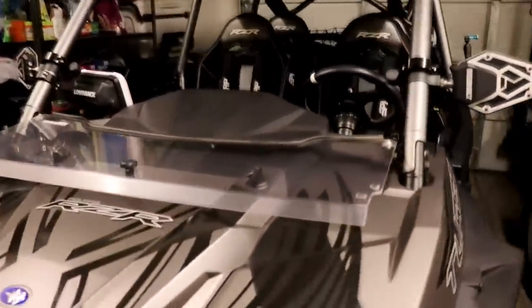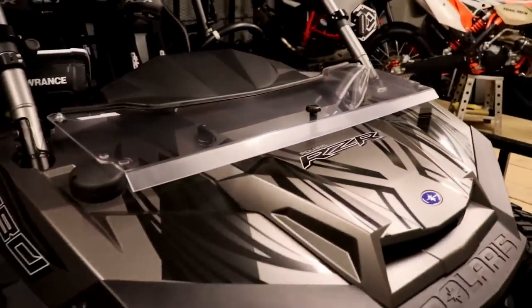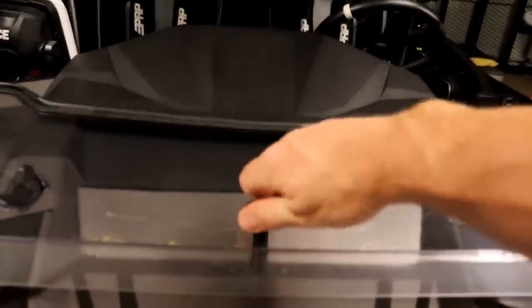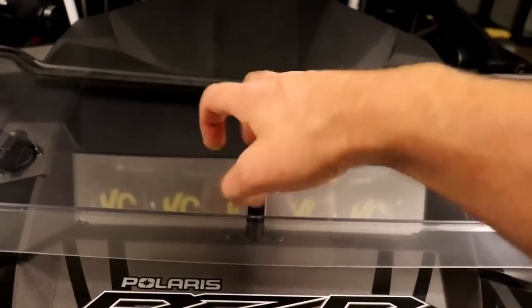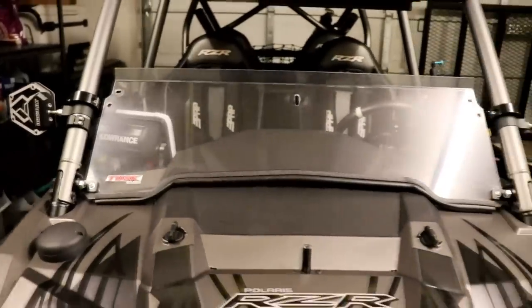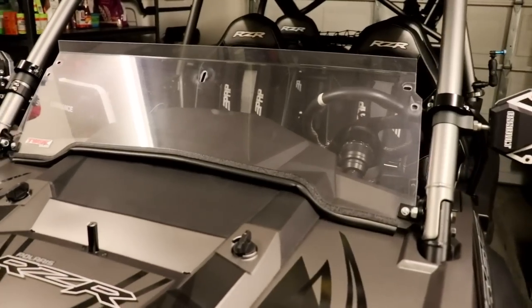The Tusk half windshield comes in handy for cooler weather and some light rain. We used it a little bit in Colorado last year, and it just flips and folds up and connects to the cage, with one little screw-down spot in the middle. I had to drill an extra set of holes for it to fit this cage because it was made for a stock cage.